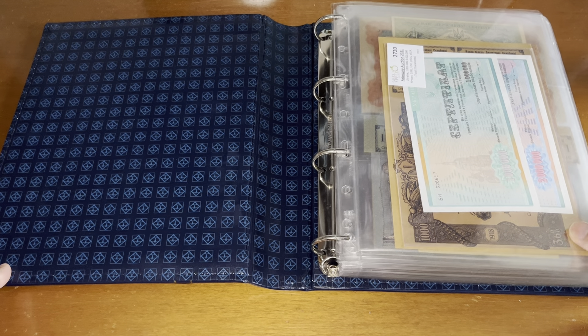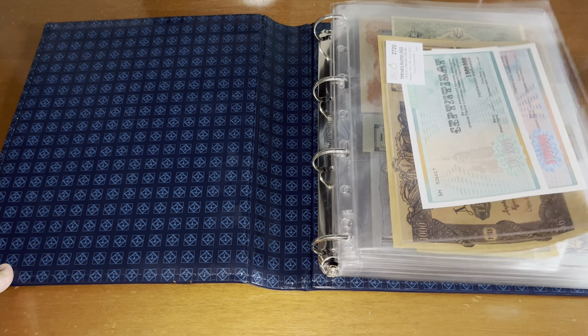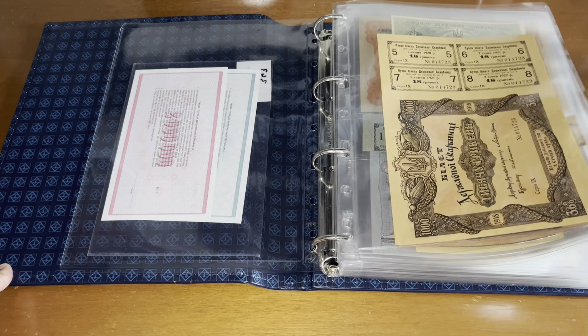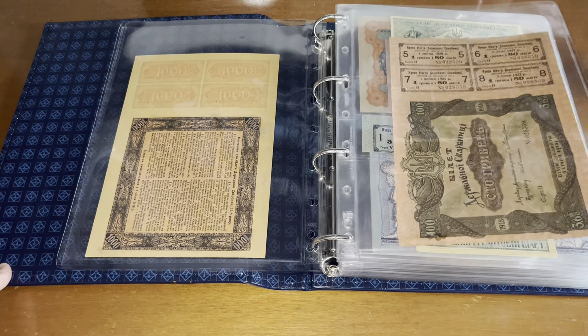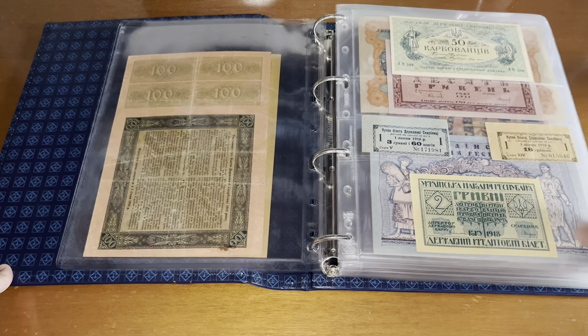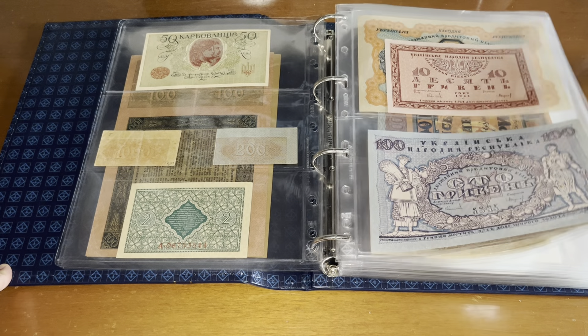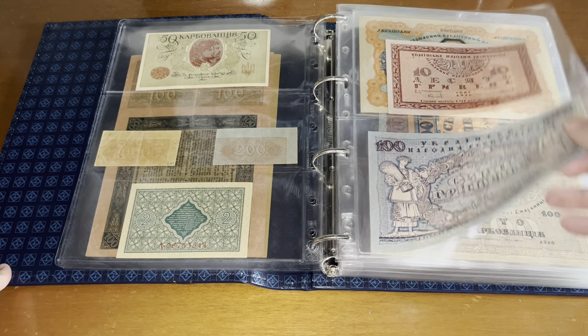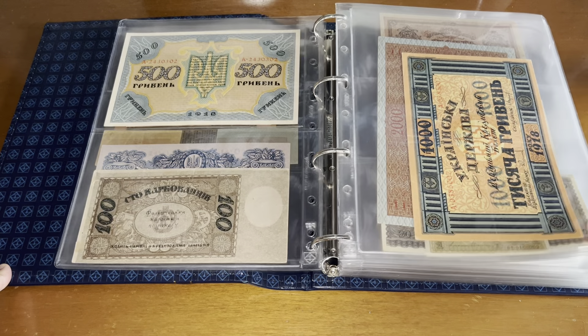Album number 30 starts with Ukraine. The first ones were some bond notes after they got released from the Soviet Union, and these are pre-Soviet Union, when Ukraine was a nation in the 20s, 30s, and 40s.